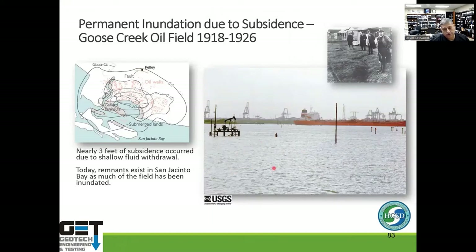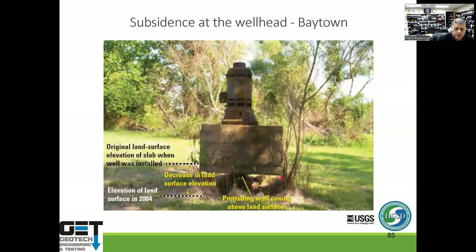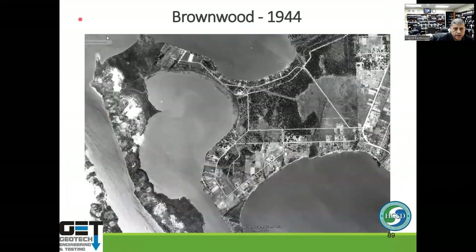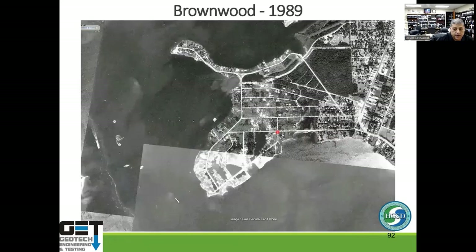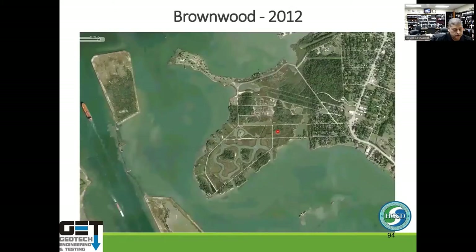Areas experiencing subsidence typically have flooding problems. An old oil well in Baytown shows how much the ground level has dropped over decades. The Brownwood subdivision illustrates this dramatically — aerial photos from 1944, 1953, 1978, 1989, 2002, and 2012 show the subdivision steadily disappearing due to subsidence.